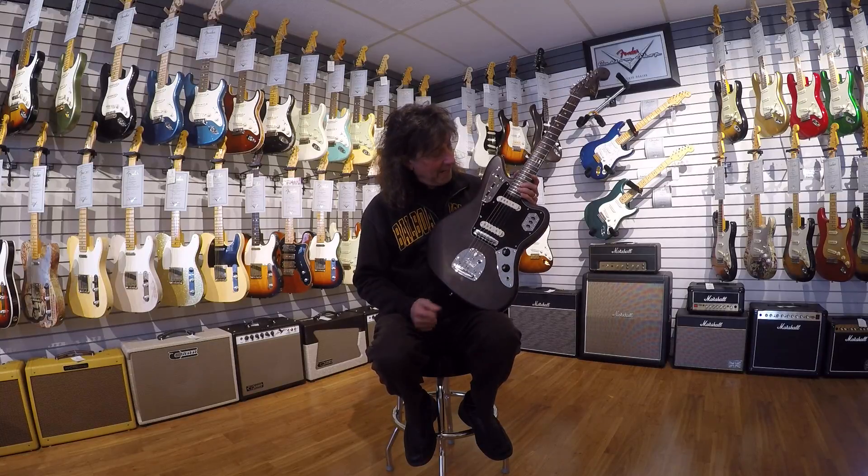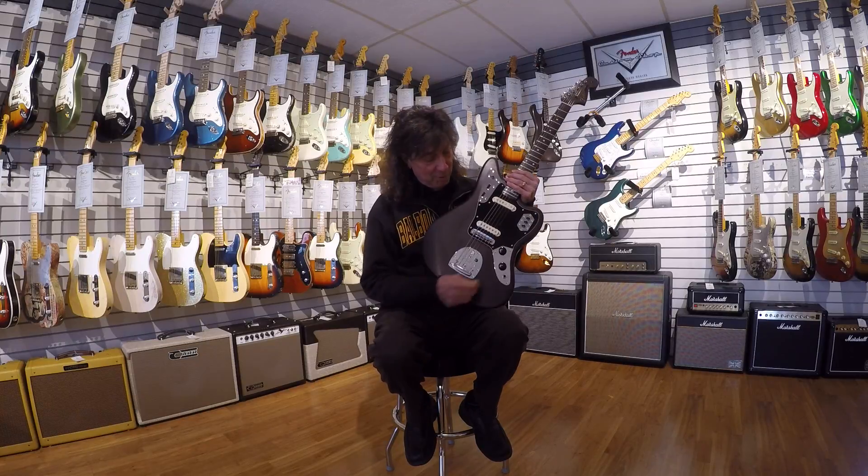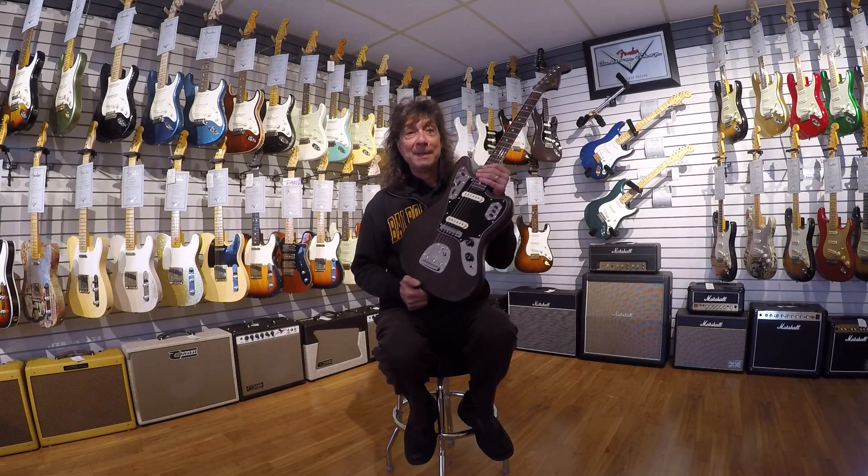These came in last week and they're quite special. When these were done at Fender, everybody at the Custom Shop was so excited they called and asked if we would give them permission to do a special run of 25. They're going to build some of these from now on.